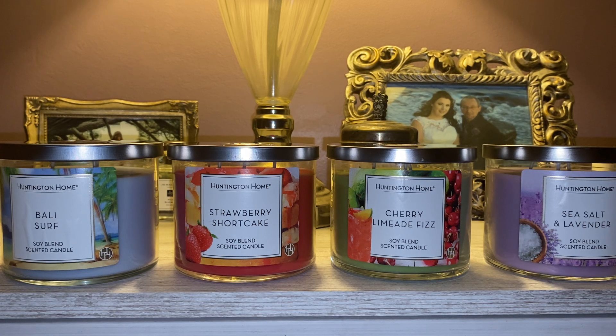Speaking of Bath and Body Works candles, I did order some during the semi-annual sale. I am very late getting that video up — they came in last week during my birthday and I just have not found the time to film those.